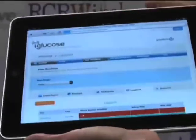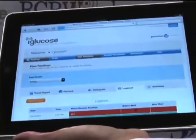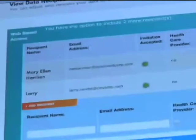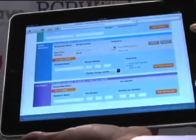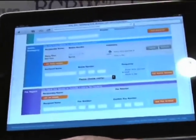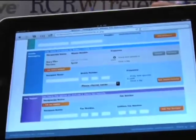We make it very easy for individuals to share their information with either family members or a healthcare professional. You can see who I've selected to receive my blood glucose readings — you input their email address and can see if they've accepted the invitation. We also support mobile messaging, as you saw with the text message. And finally, we have fax reports — physicians were very interested in just receiving a monthly fax of that individual's blood glucose readings.